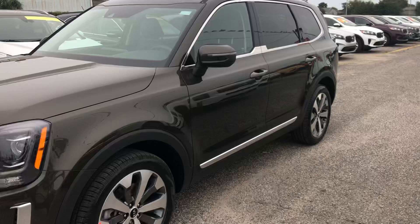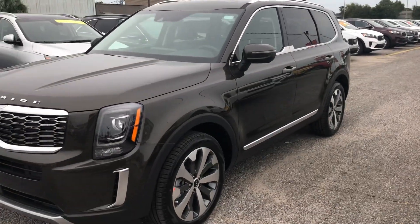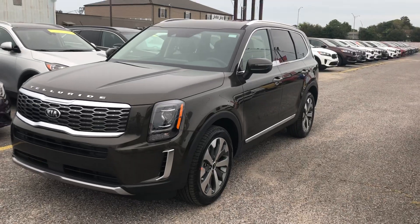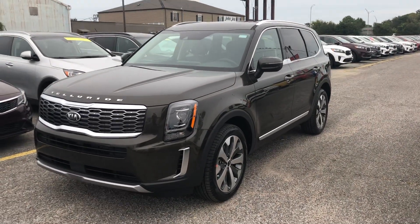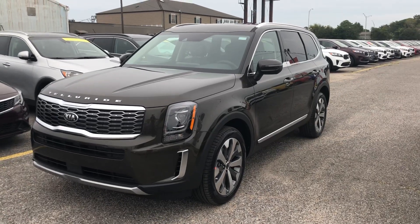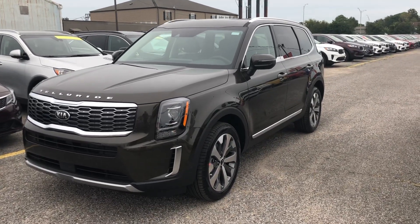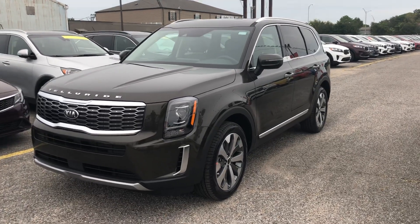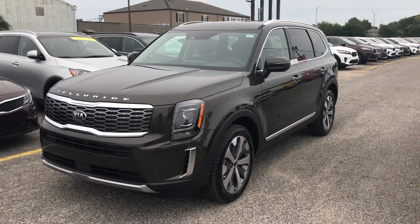They're saying it's gonna be limited production, so I don't know how long they're going to keep doing EX with Premium Package. But it's there, guys — I just received it today and I already sold it today. Everybody's gonna be looking for EX. It's about $3,500 less than SX, but you get your 20-inch rims and your captain seats.